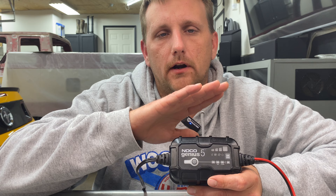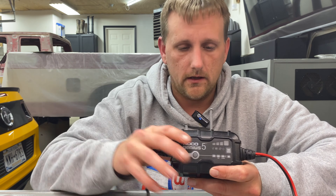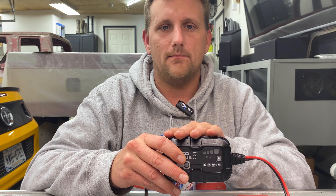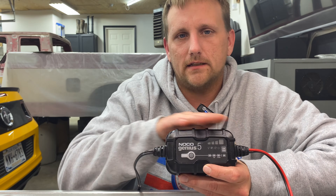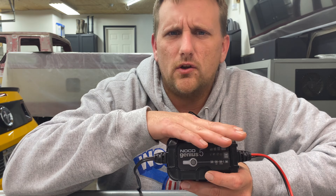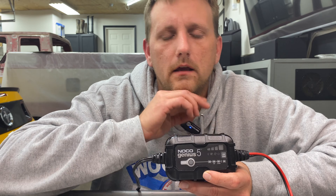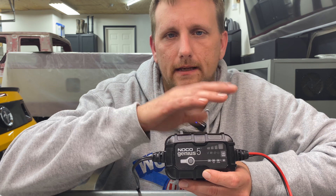There's circuitry in here for over-temperature protection that adjusts the voltage based on ambient temperature. Whether it's 100 degrees in Arizona or negative five in Canada, this will adjust to prevent overcharging and undercharging — it'll slow down as it gets hotter and speed up as it gets colder. It also has a circuit for maintaining: if the battery starts losing juice from a drain somewhere, it'll automatically detect when it hits a certain voltage and start charging again.